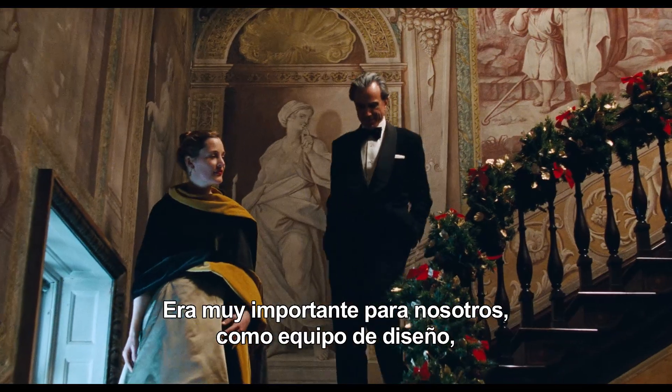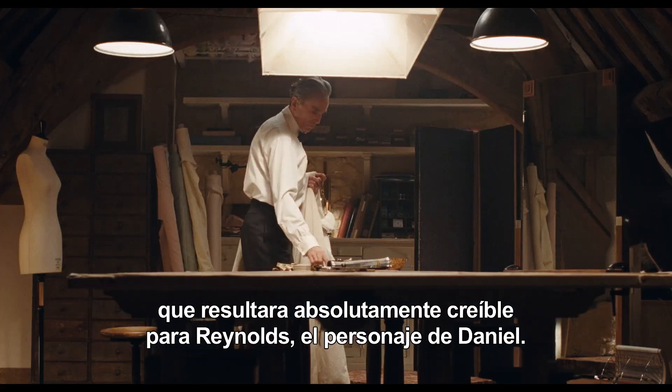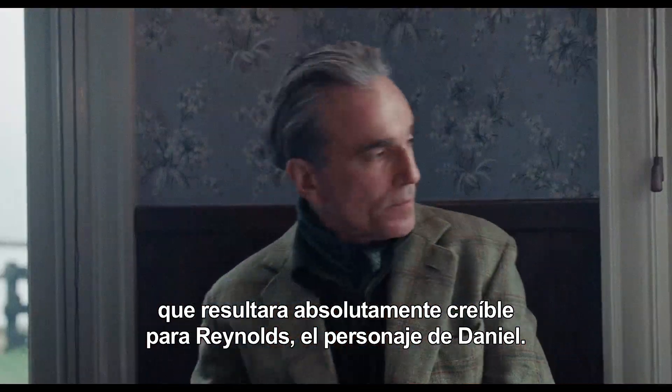It's been really important for us as a design team to be filmmakers and create a world that feels totally believable for Reynolds, Daniel's character.